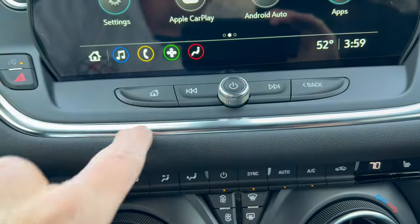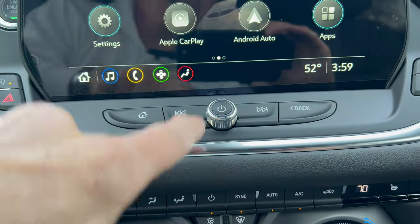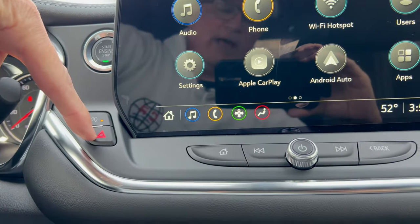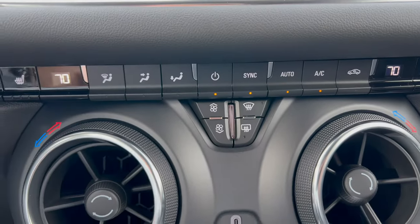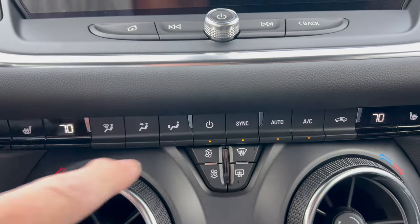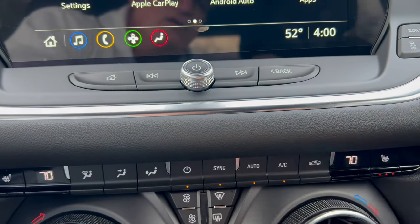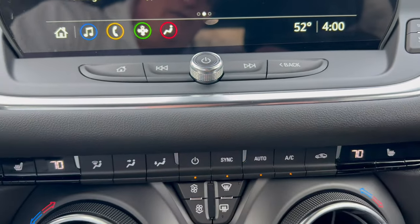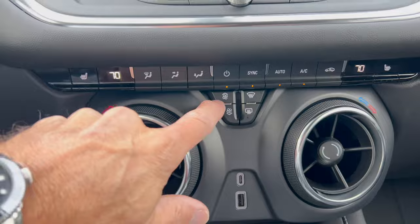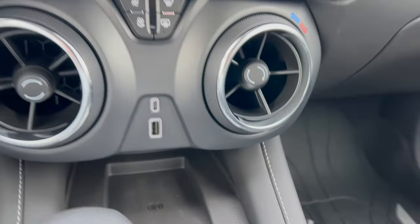Down below the screen there's a volume knob and home button for non-touch functionality. There's also engine auto stop-start, push button start, and four-way hazards. Below that is the dual climate control. There are three-stage heated seats for the driver and front passenger — though there's no heated steering wheel, which I would have liked in this 2LT trim. Fan speed and defrost are down here as well, along with two heat and air vents, USB-C, USB-A, and a wireless charging pad.